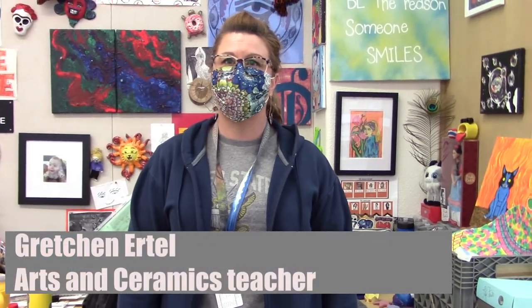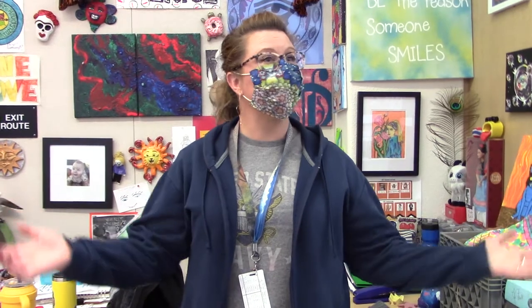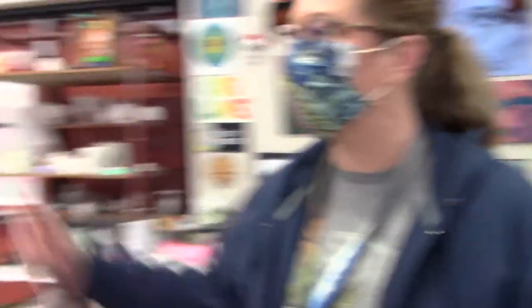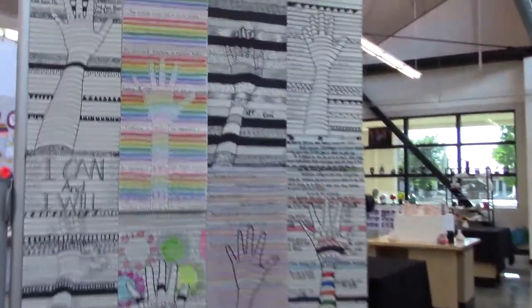I've caught up with the Arts and Ceramics teacher Gretchen Urtel. Gretchen, what have you provided for this event? All of the artwork here is my student stuff, and it's all over the classroom. I have art stuff up that we've created, and I also have ceramics that have been created as well.